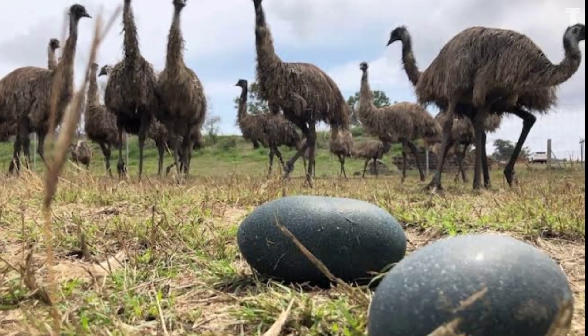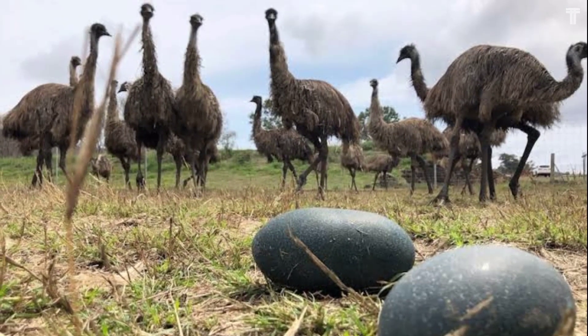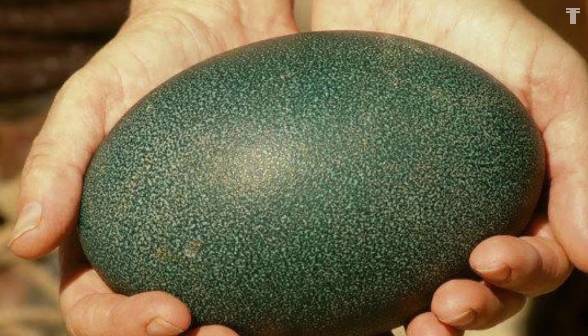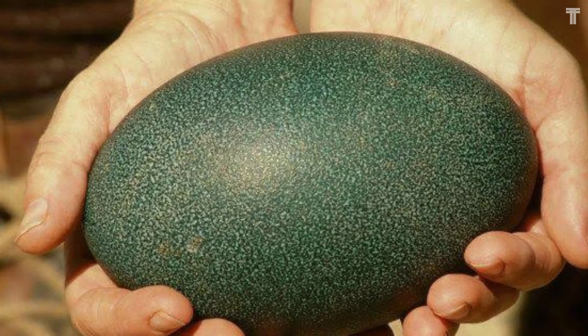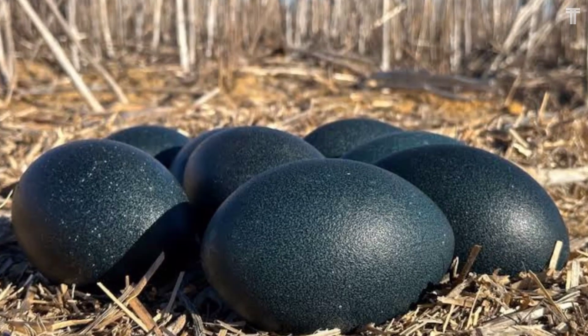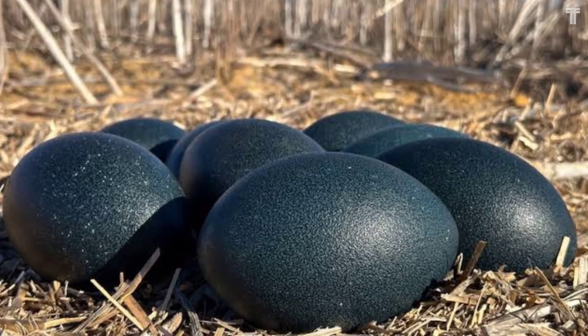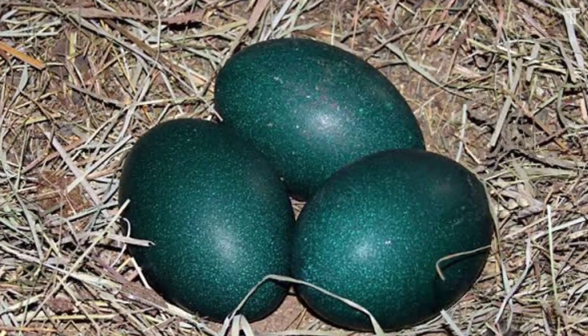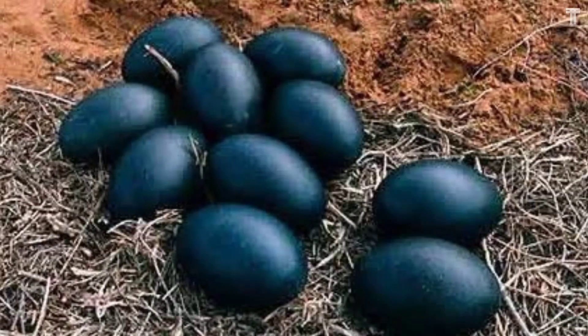Emu eggs are a deep green color, due to the presence of a pigment called biliverdin in the eggshell. Biliverdin is also responsible for the greenish color of bile and is thought to have antioxidant properties. Emu eggs are packed with nutrients — they're high in protein, iron, and omega-3 fatty acids, and have a lower cholesterol content than chicken eggs.